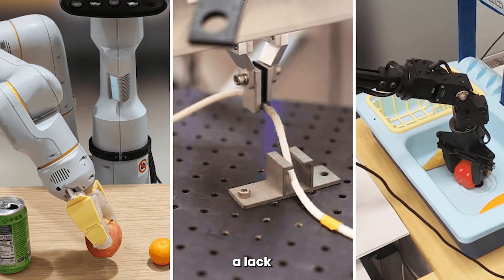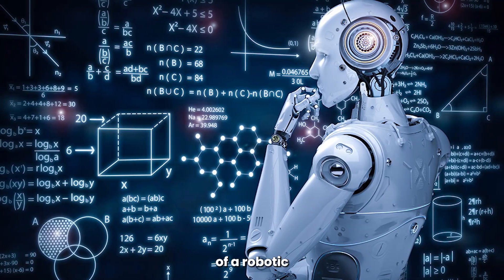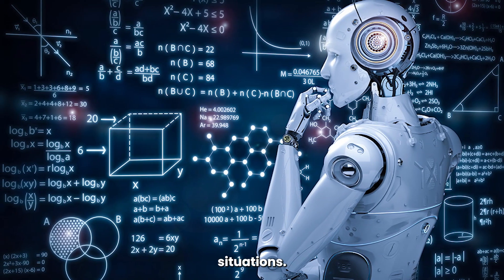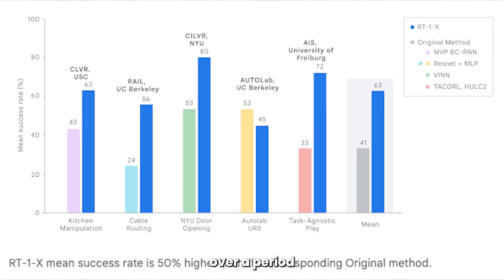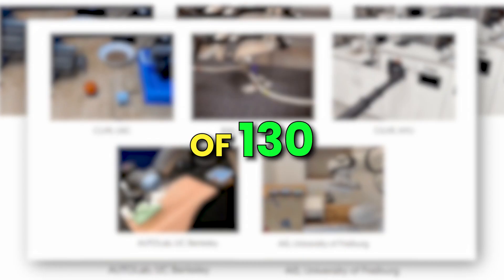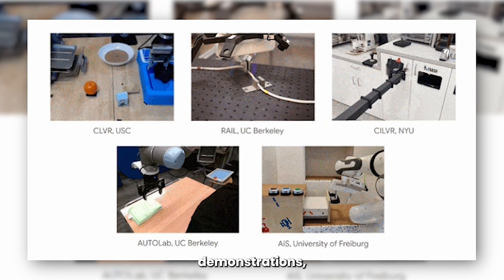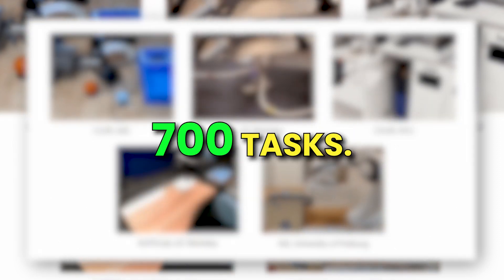DeepMind had previously said there's a lack of large-scale and diverse robotic data, which limits the ability of a robotic model to perform in different situations. So their RT1 model was trained with large-scale data, using demonstration data collected using 13 robots over a period of 17 months. Statistically, it was based on a database of 130,000 demonstrations, resulting in a 97% success rate across more than 700 tasks.